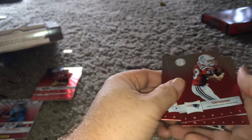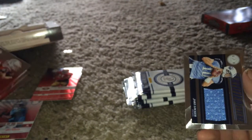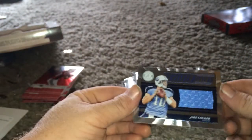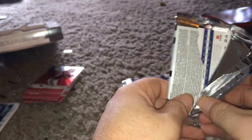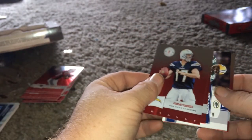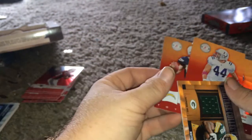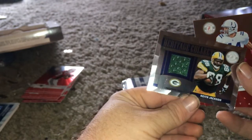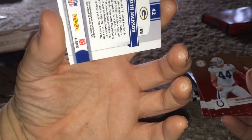I think I got that one already. Wes Welker, Aaron Rodgers, Mike Wallace. Jake Locker — 100 of 499. Heritage Collection: Keith Jackson, number 69 of 249.